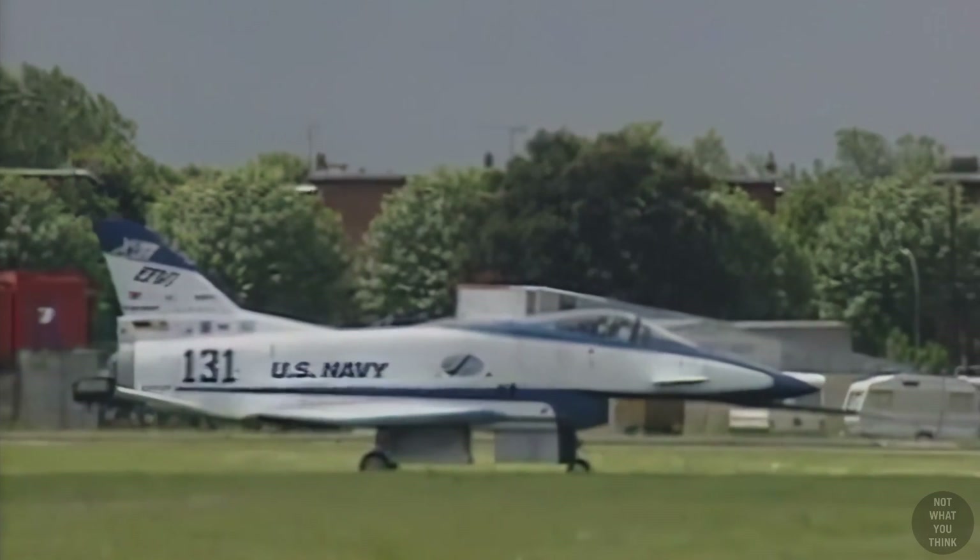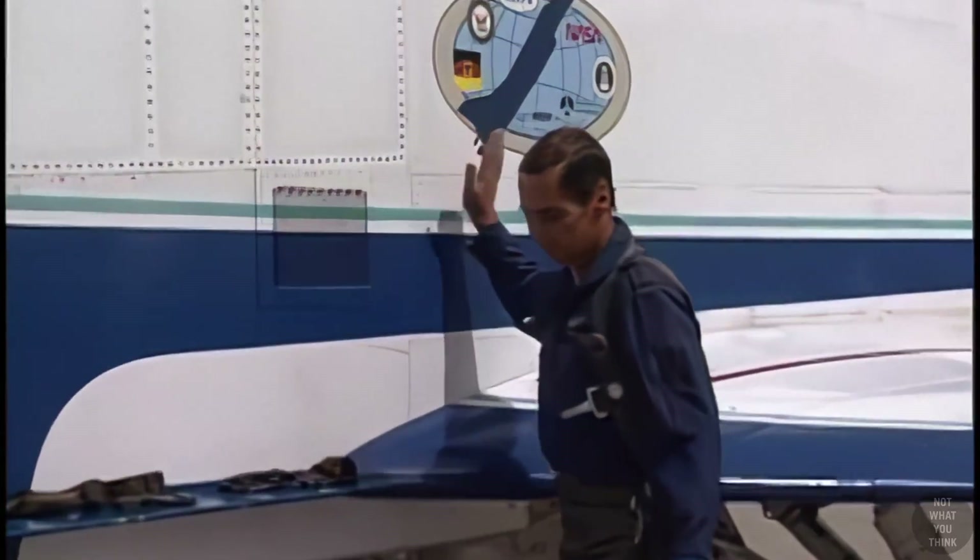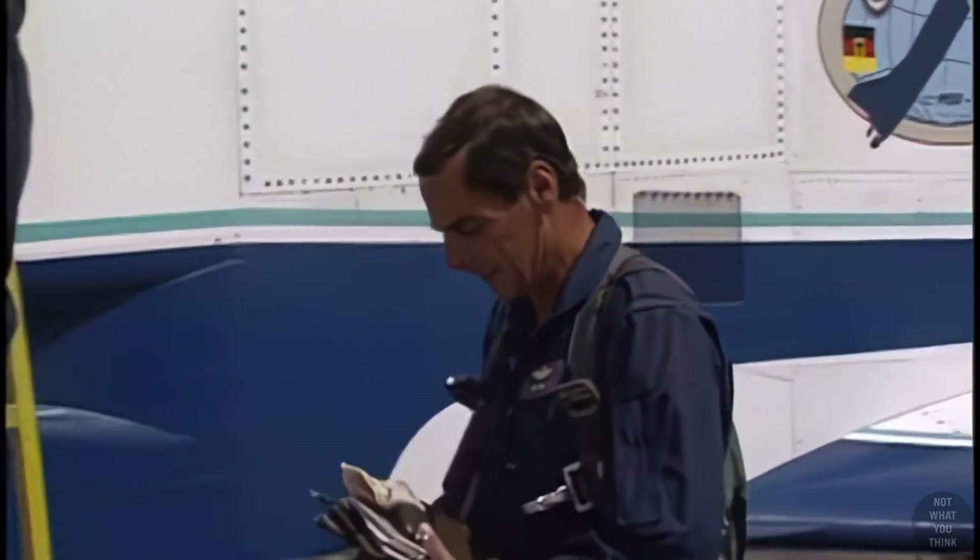Two test programs were run: one by the US Navy and one by NASA. In total, over 550 flights were conducted with a supreme safety record.